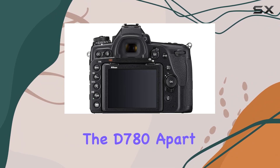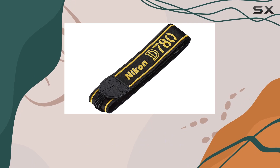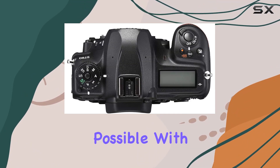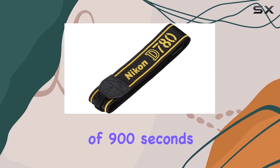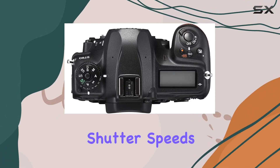What sets the D780 apart is its capability for remoteless long exposures. Imagine capturing those mesmerizing night scenes without the need for a remote — it's all made possible with this camera. And with a maximum shutter speed of 1/8000 seconds and a minimum shutter speed of 900 seconds, you have the flexibility to experiment with exhilarating shutter speeds for unique effects.